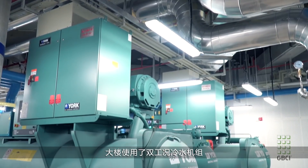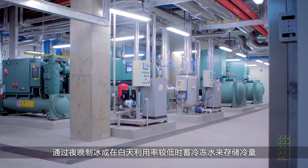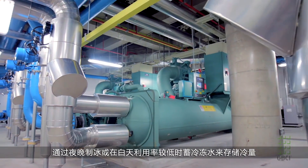We utilize dual-mode chillers. They can make ice at night or chilled water during the day, creating ice when the utility rates are lower. That saves Johnson Controls energy, saves us money, and it also helps to reduce the load during peak heating hours during the normal day.